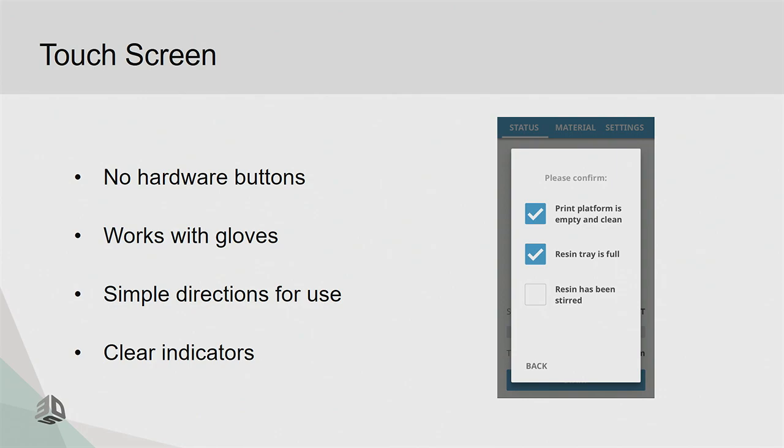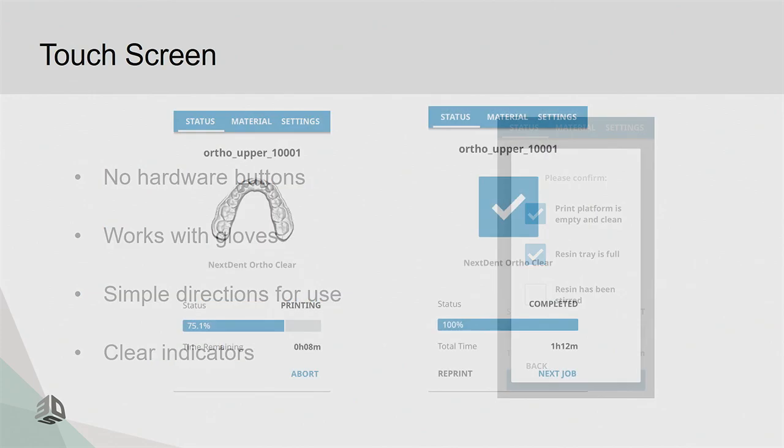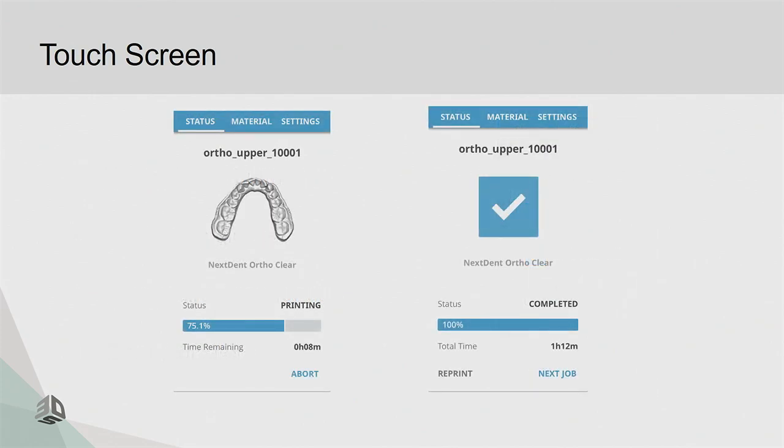We provide very simple instructions for use — a checklist on screen that a printer operator can follow step by step, covering things like making sure everything is clean and filling the resin tray before starting a print job. There are very clear indicators when you're printing, showing the status of the job. When the print job is finished, there's a big checkbox visible from across the room, plus an orange indicator light inside that flashes so you can easily spot that the job is done.